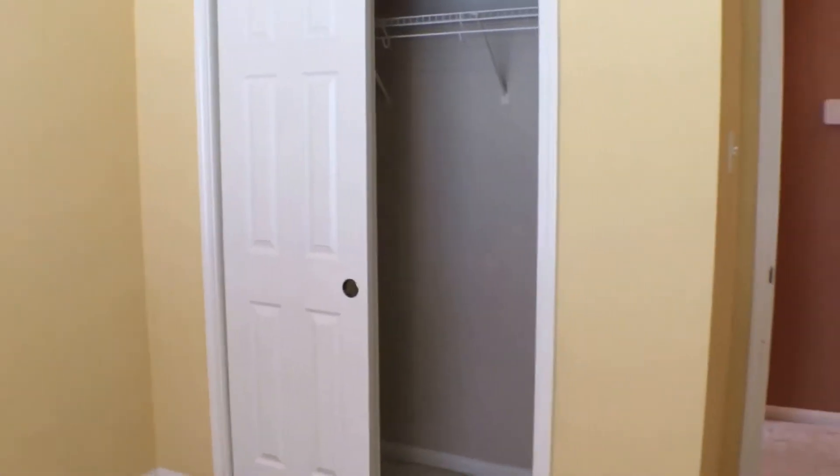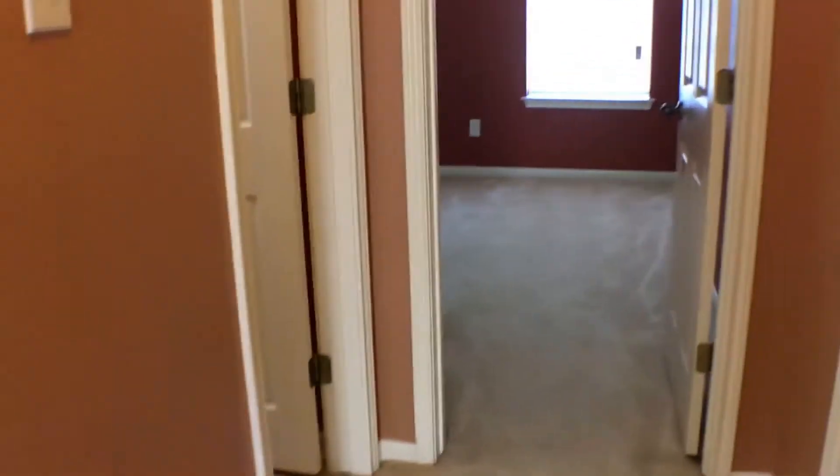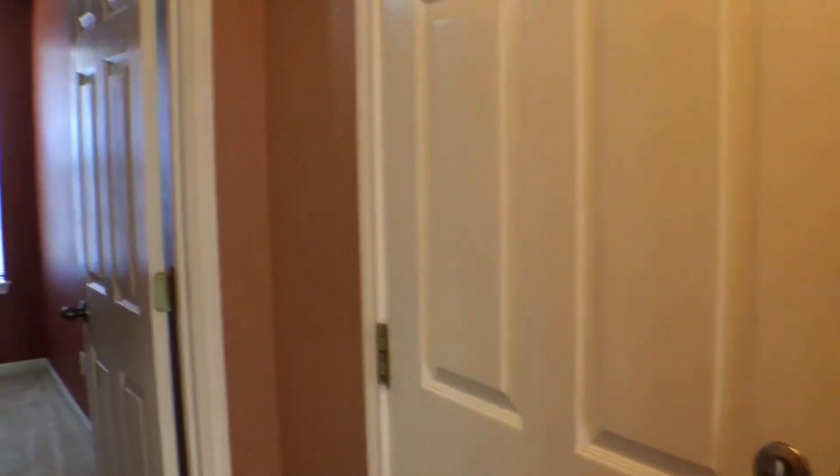Here we are coming up on the second bedroom. These secondary bedrooms are evenly sized, with ample space in the rooms as well as the closets.